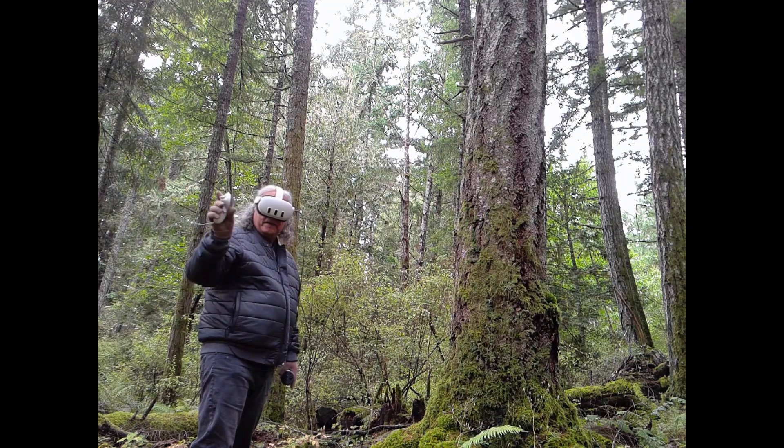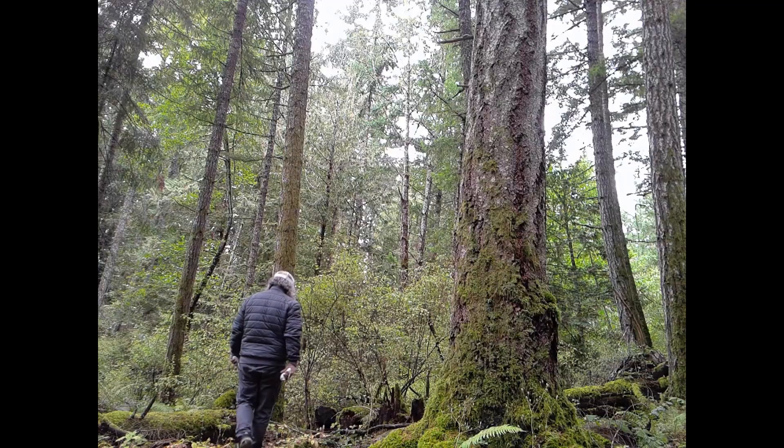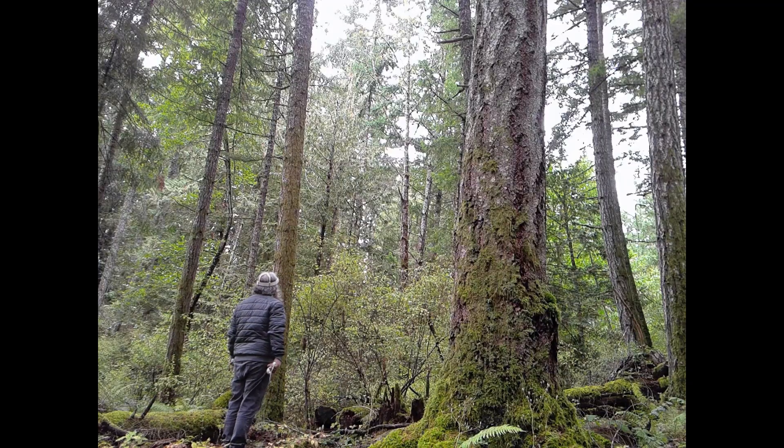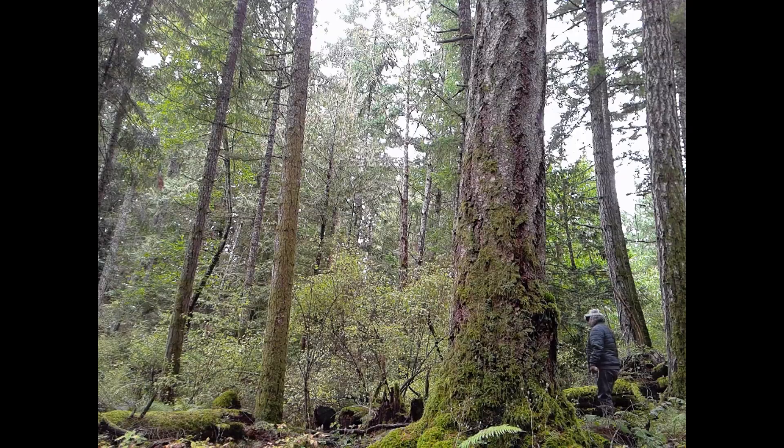I'm out here in the forest with my Quest 3 headset, which has passthrough, so I can actually see the real world through it. They've now created an ability to use it as a scanner, so this is what I'm up to.